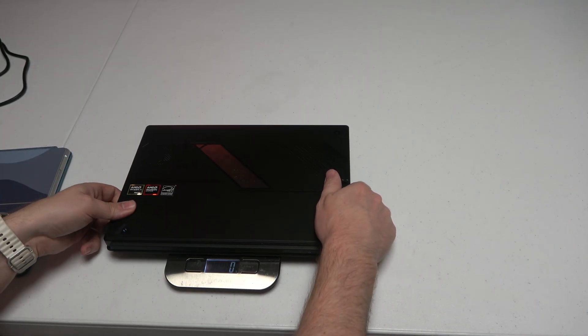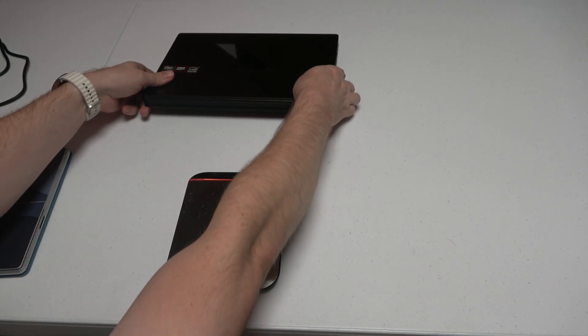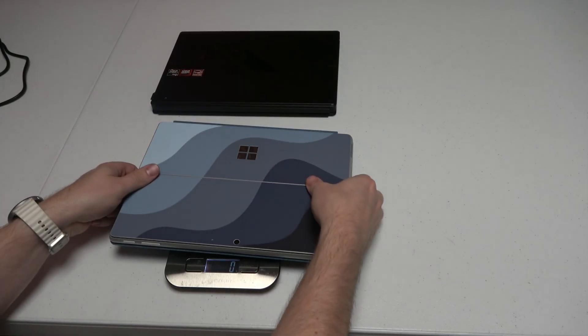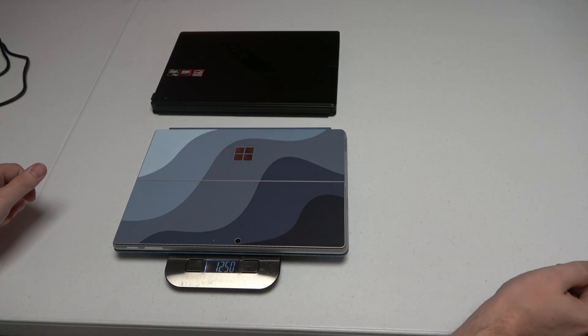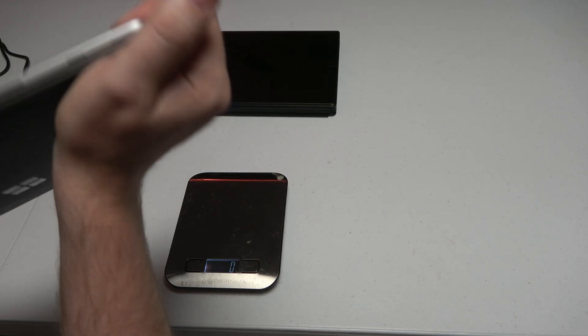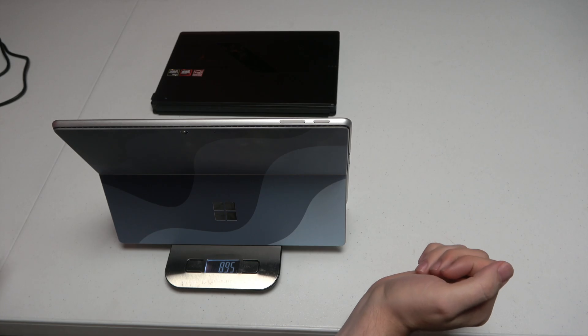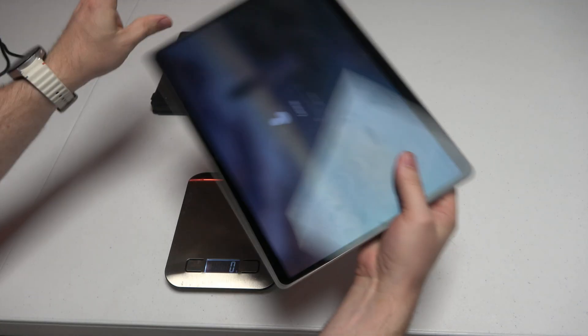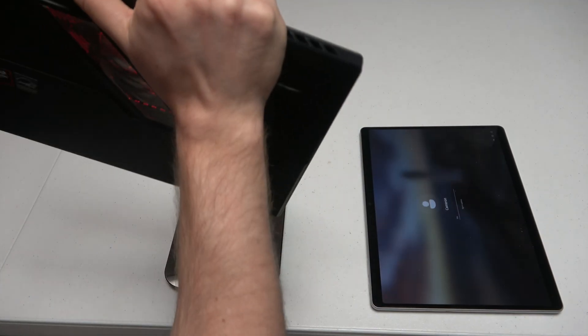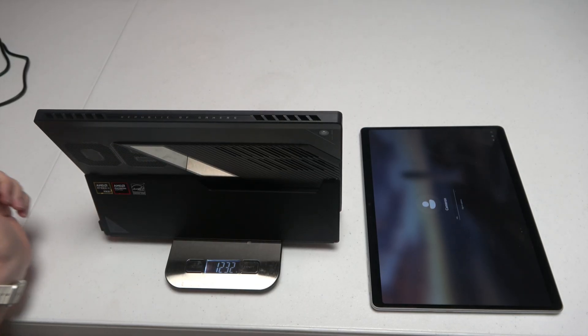Let's weigh them. The Z13 is kind of a chunky boy at 1,635 grams. The Surface Pro 11 comes in at 1,250 grams — about a 30-plus percent difference in weight. And if we remove the keyboards, the Surface Pro 11th Gen Intel is 895 grams versus the Z13 without the keyboard at 1,232 grams. It's almost 40% heavier.